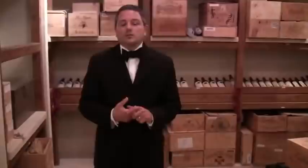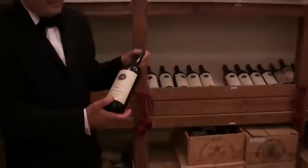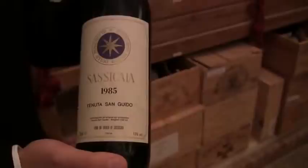This is another room showing the most famous Italian wines and our labels. For example we have the Sassicaia here, the good vintages. Everybody knows the 1985 Sassicaia — it was probably the best vintage for this wine, and it has become very difficult now to find this vintage on the market.